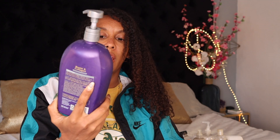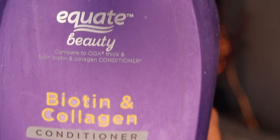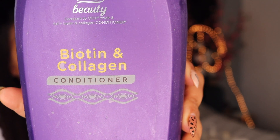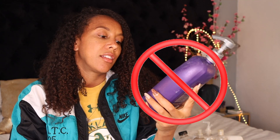This is a really big inexpensive conditioner that had biotin, and I thought it would work, but no — it made my hair very hard and brittle. The main ingredient is basically water and it does have alcohol and sulfur in it. I made a mistake just because I saw the biotin and got all excited. This is a no.